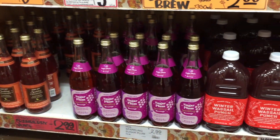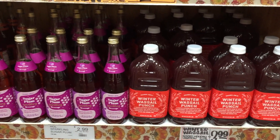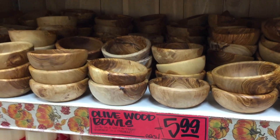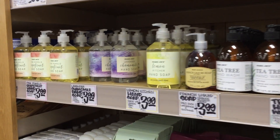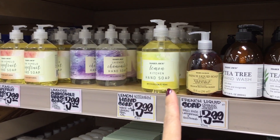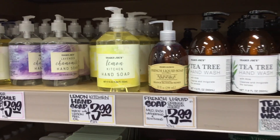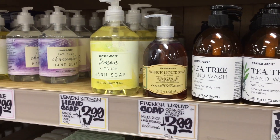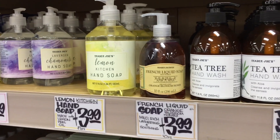Sparkling cider — love all these flavors. Winter wassail punch. This is what I wanted to show you — olive wood bowls. I think these are all the rage. They have a lot of hand soap in different varieties: grapefruit, chamomile, lavender, lemon and French liquid soap, orange blossom and honey. I smelled it and then sneezed, so everyone now thinks I am infected. It smells fancy, I'll say that.